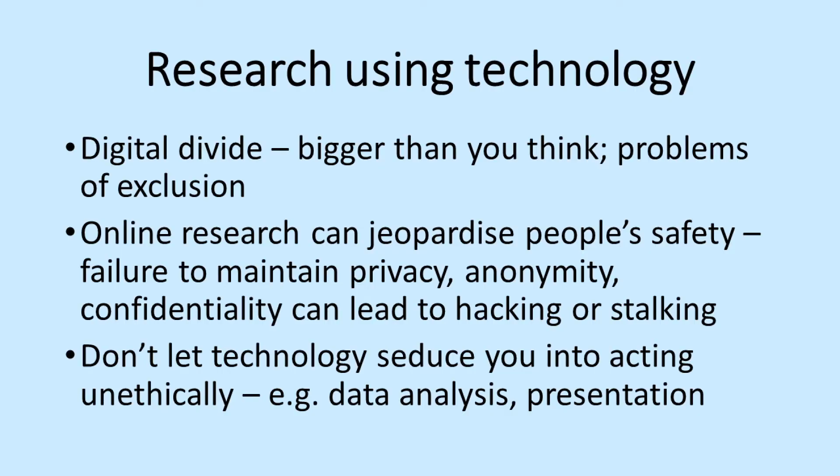There are some problems with research using technology, the first being that not everyone has access, and access itself is not absolute or binary. If you have a family of six who between them have one smartphone with a cracked screen — used for everything from online shopping to kids' homework — how much access does every member of that family really have? Quite limited. If you're doing research involving technology you need some awareness of those limitations and not assume, as someone told me last year, that 'everybody's got a laptop.'